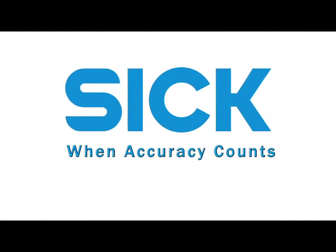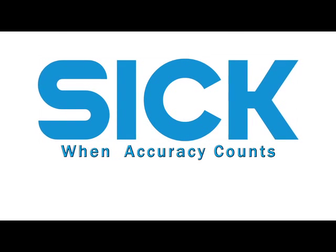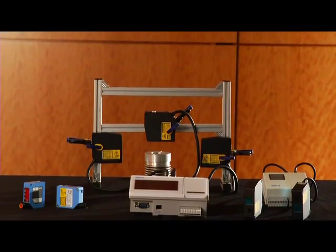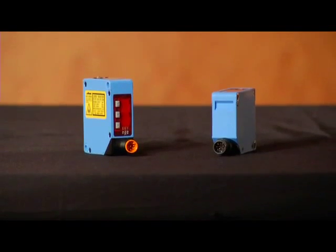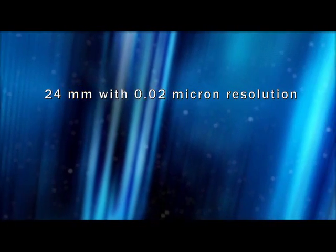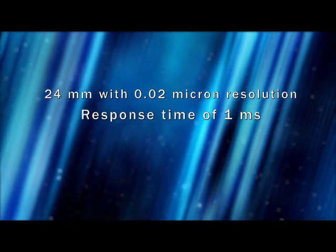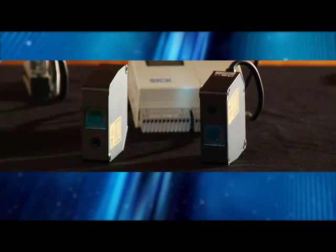So when accuracy counts, rely on SICK for the widest range of solutions for measurement to the submicron level of resolution. SICK's OD optical displacement sensors are highly accurate at extremely short ranges — they can measure a distance as short as 24mm with 0.02 micron resolution and a fast response time of 1 millisecond. They are also non-contact, so they can operate in hard-to-access areas and offer a long service lifetime.